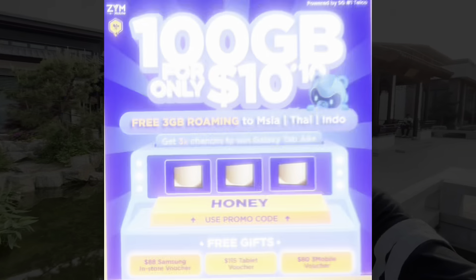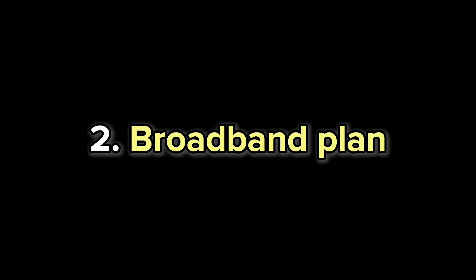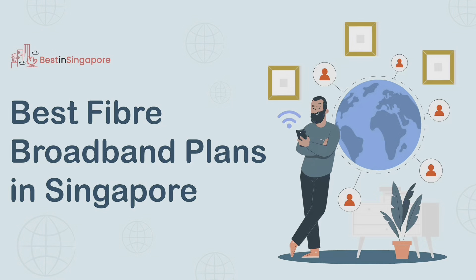So yes, that's my first money-saving tactic: use a mobile SIM-only plan like Zim, and you can use my promo code 'honey' to get some additional rewards as well. The second thing you can save money on is your broadband plan — specifically your fiber broadband plan. How many of you have been locked in by a sales agent telling you that you need 1 Gbps of data?